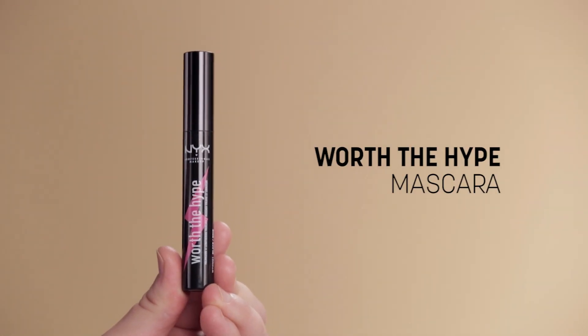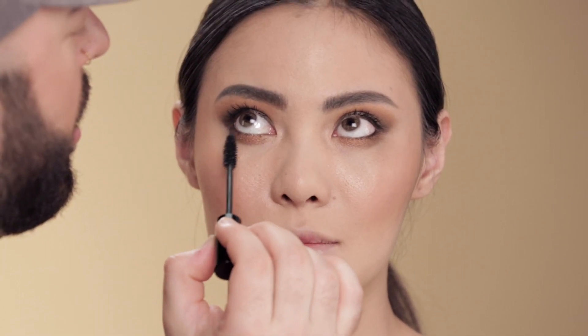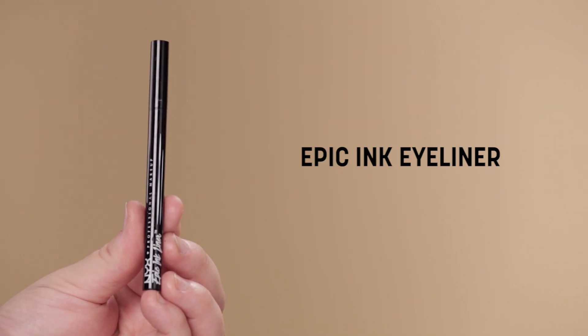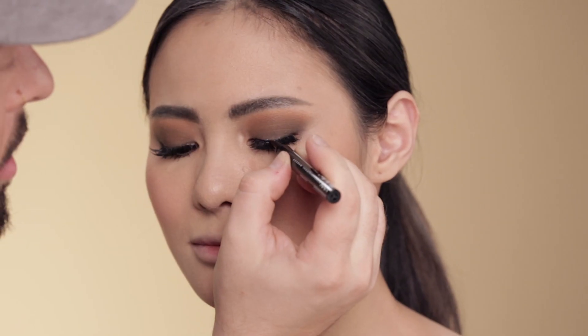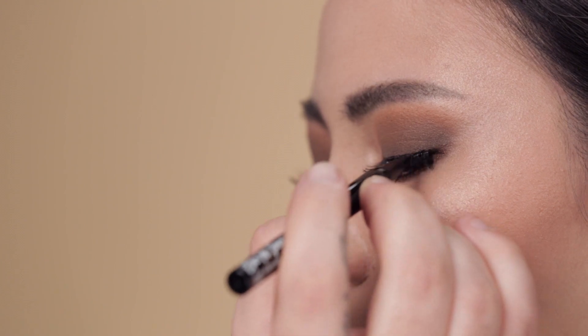Now I'm using my favorite mascara — Worth the Hype. Love the brush on this bad boy. Nice Christmas tree shaped wand — I love that. And then to blend in the lash band, I'm gonna use the Epic Ink Eyeliner. This is a pen liner with a nice pointed tip, so we can get really, really close to that lash band.